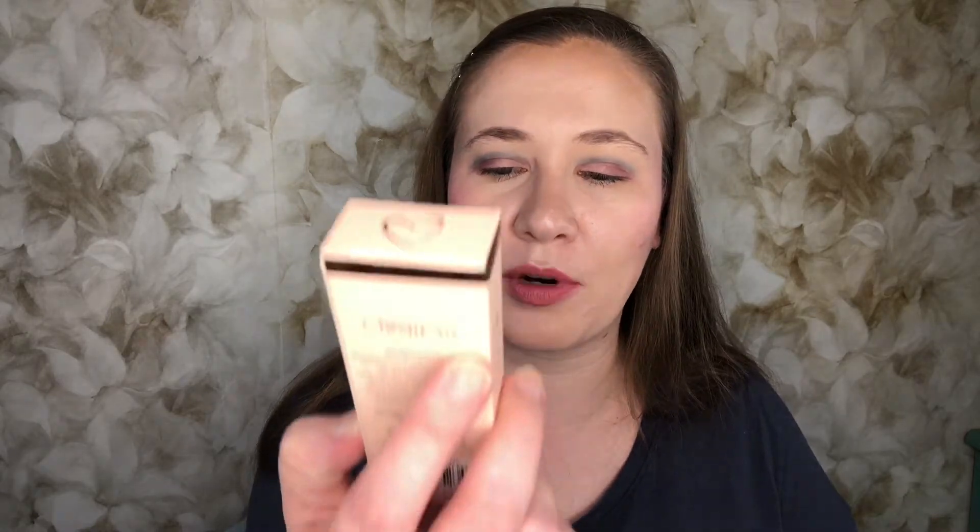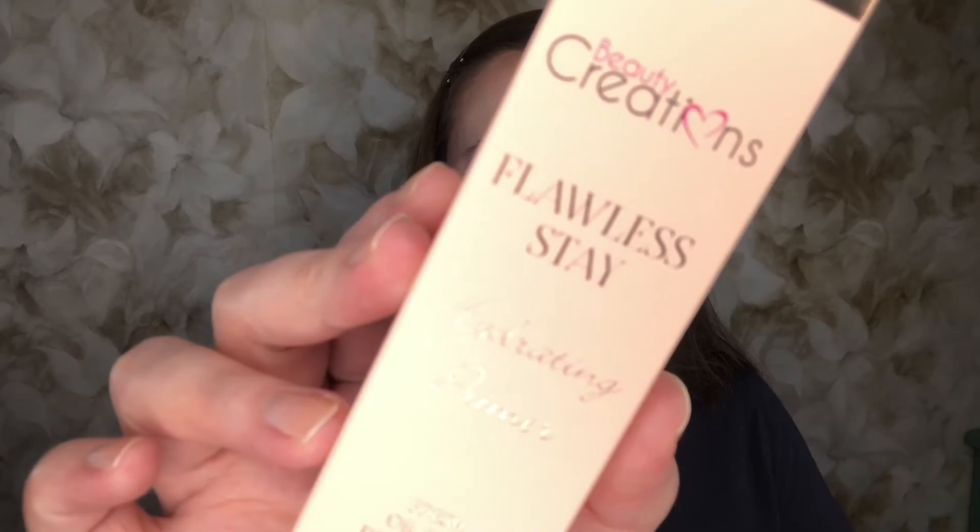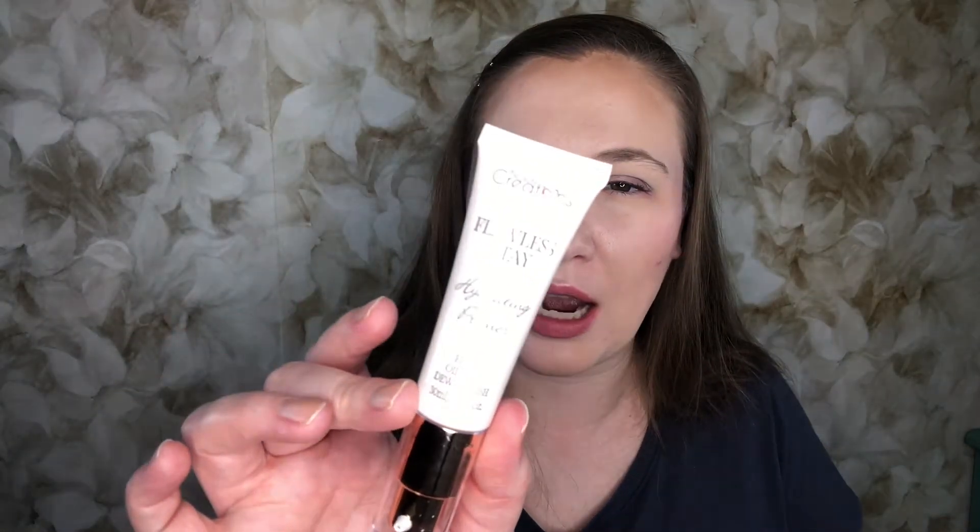Then we have from Beauty Creations — this is the Flawless Stay Hydrating Primer, Fresh Oil-Free Dewy Finish. Dewy finish always makes me a little nervous, but it is sealed. It's in a pump, which is nice. I'll give it a try — it doesn't say it has coconut or anything in it. So there is the first item that I am keeping. That retails for $15, so not too bad.